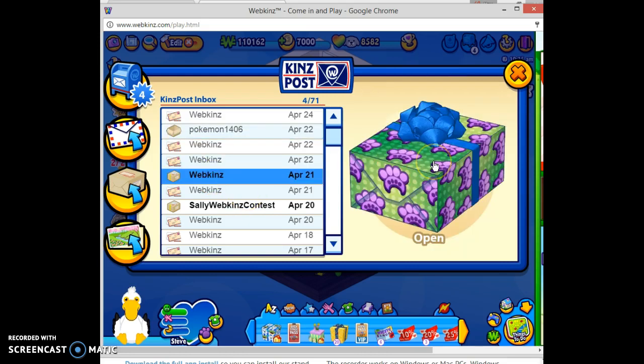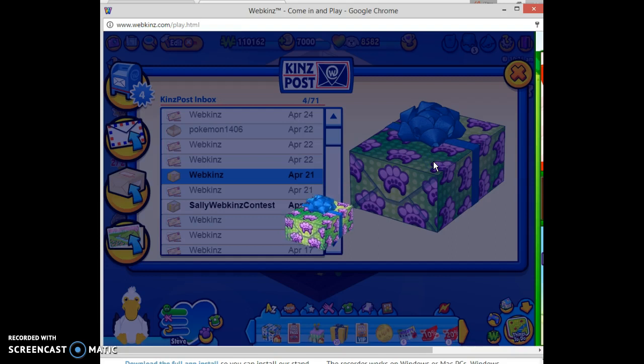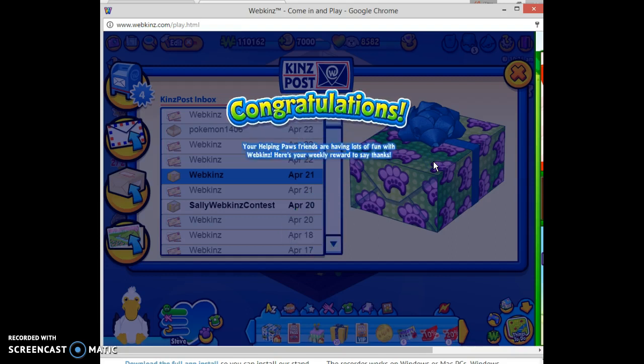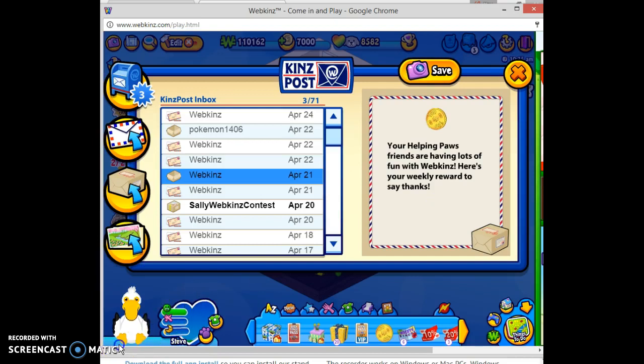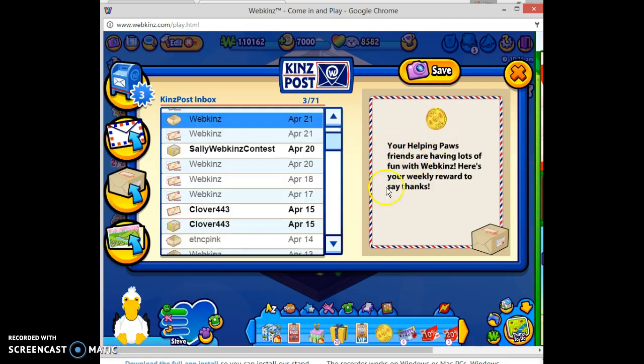Next we have a gift from Webkinz — the friend code reward — and we got a 100 Kinscash coin. The letter says: your helping pods friends are having lots of fun with Webkinz. Here's your weekly reward to say thanks.